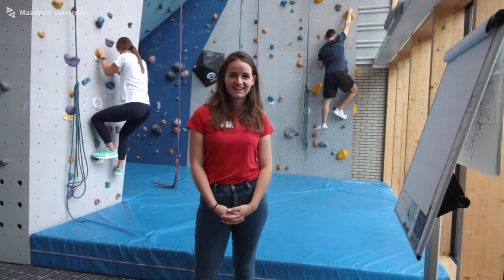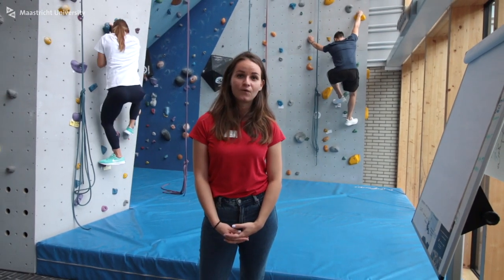Are you up for a challenge? Do a climbing class and obtain a Dutch climbing license or go bouldering. Our climbing wall is 11 meters high and has about 30 routes.